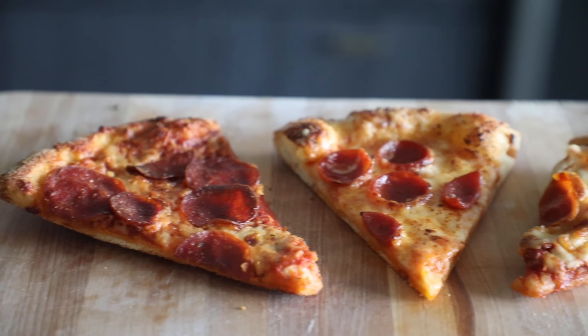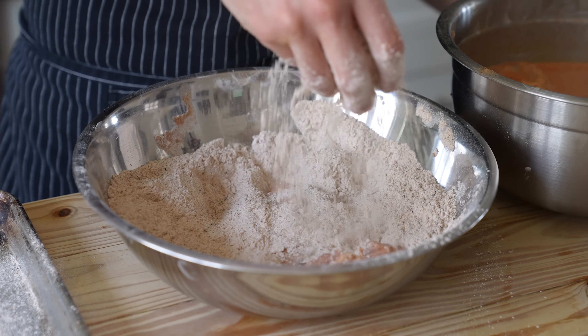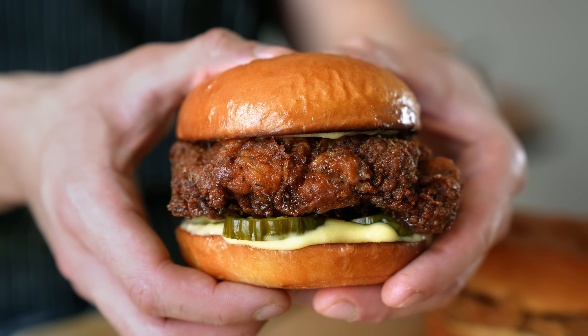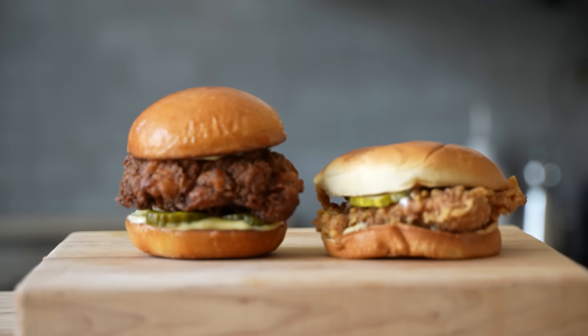Chick-fil-A, Popeyes — we've been through the chicken sandwich world and we haven't lost yet. And we're definitely not going to lose to KFC. So today we're making the KFC chicken sandwich. What's the difference between this and any other chicken sandwich we've made on the channel? It's about technique, about spices chosen, and little changes to the dough. We're making everything from scratch: the buns, the chicken, and our own beautiful MSG garlic aioli.